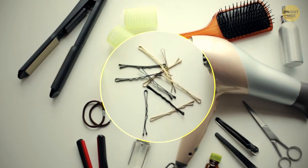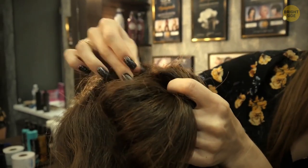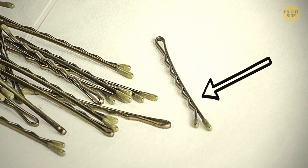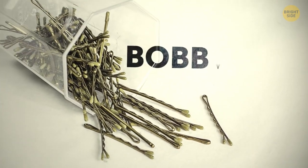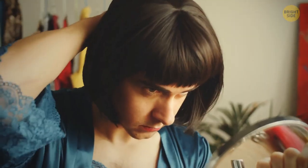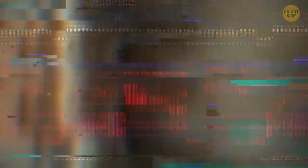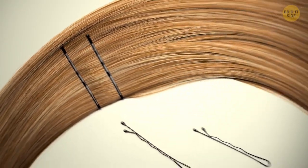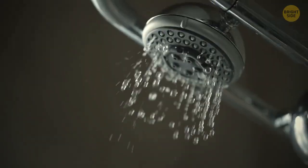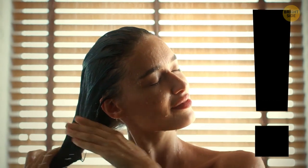Bobby pins have grooves on one side to hold your hair in place better. The straight side goes face up, while the grooves go down against your head. They're called bobby pins because of the bobbed hairstyle which was popular in the 1920s, though the pins were invented in the 19th century. The look is gone, but the pins remain. Please take them out before you wash your hair, as they don't look great stuck to your fingers.